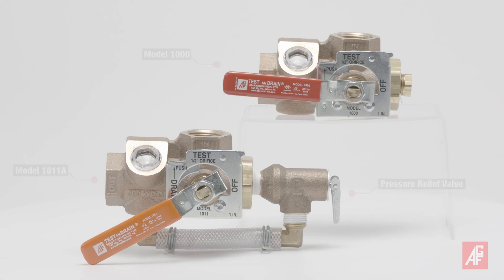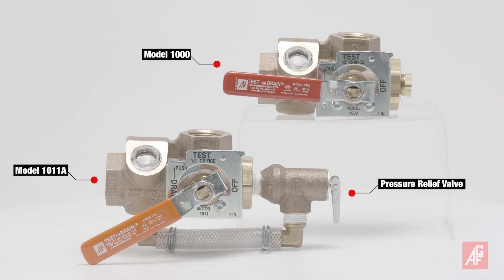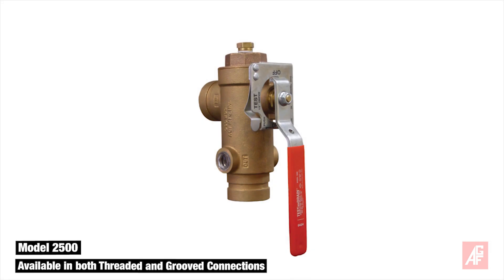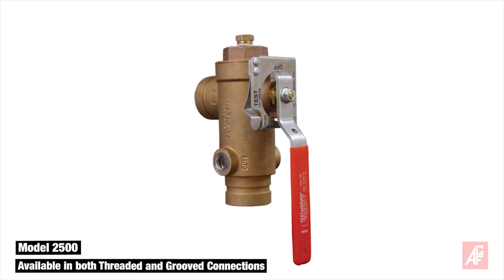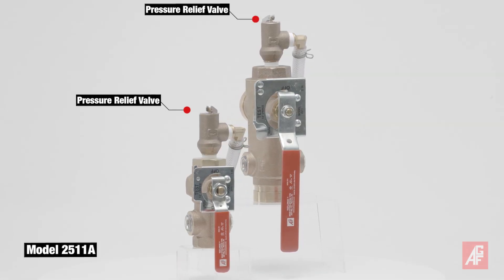Our 1011A model complies with the NFPA 13 code requirement stipulating that all wet systems must have a pressure relief valve. The 2500 and 2511A models have an alternative handle position for unusual or difficult installation locations, and the 2511A features the pressure relief valve.